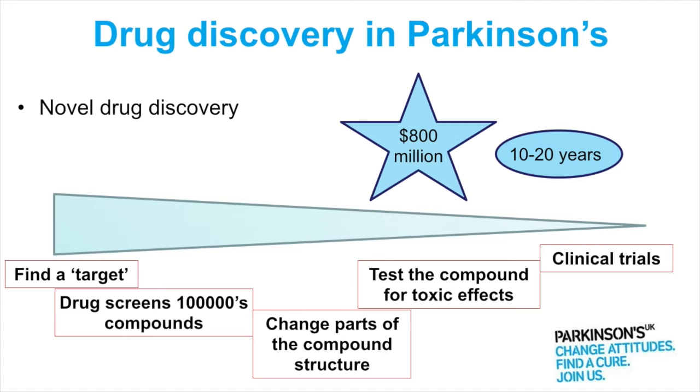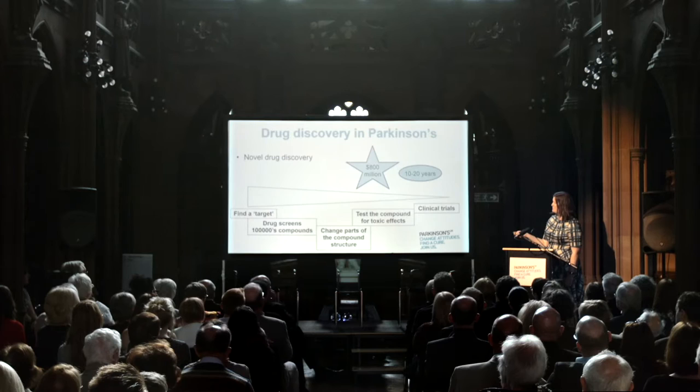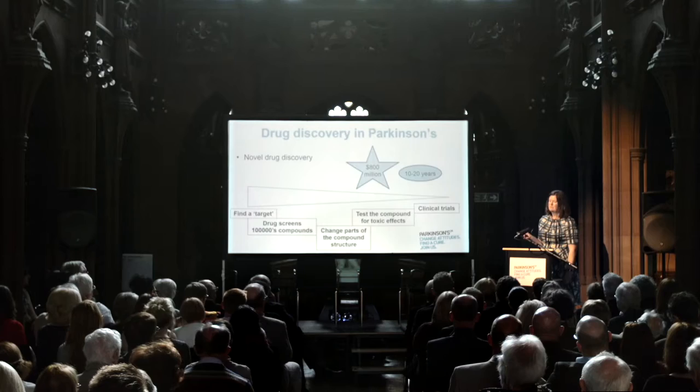A little bit about drug discovery in Parkinson's. This is classically what big pharmaceutical companies have done — they've tried to find new drugs to treat neurodegenerative diseases like Parkinson's, and they haven't been successful. This whole novel drug discovery pathway at best would take 10 to 20 years, and at best cost in the region of 800 million dollars into the billions of dollars.